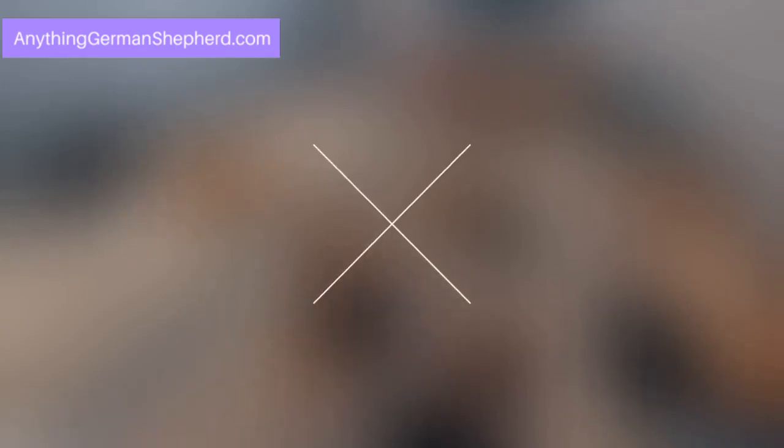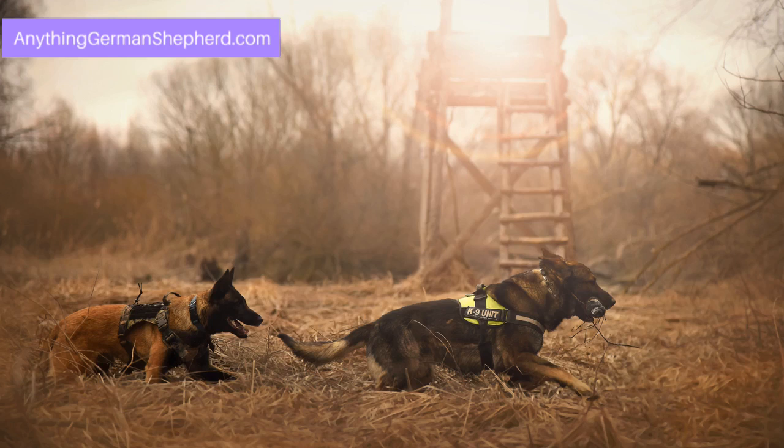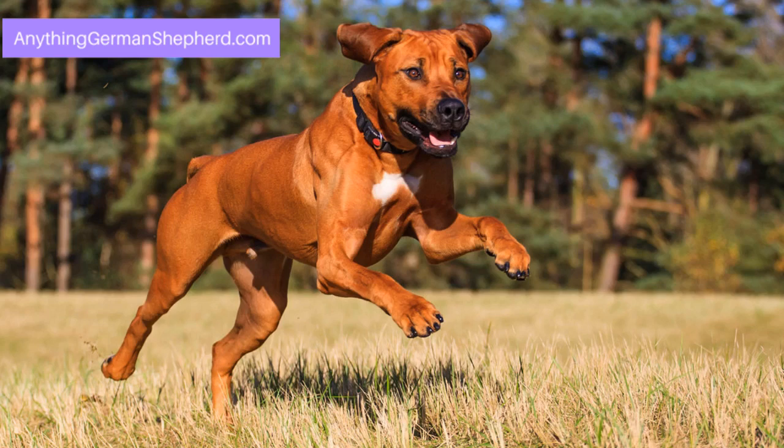Welcome to AnythingGermanShepherd.com. Is the Rhodesian Ridgeback German Shepherd mix the right hunting dog for you? The Rhodesian Ridgeback German Shepherd mix is the result of breeding two large dogs, the German Shepherd and the popular hound, the Rhodesian Ridgeback. A not-so-common mix, this muscular breed is known for having a sense of purpose and a strong desire to keep moving and doing something.